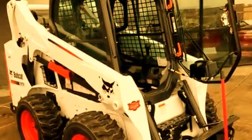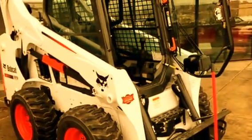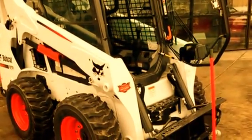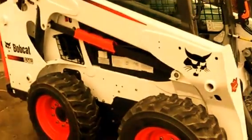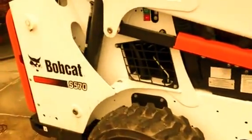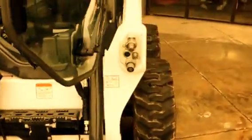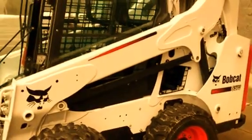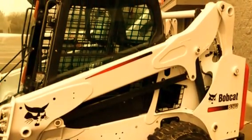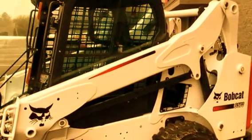Give Jeff a call on this 2016 Bobcat S570 — that's a 61-horse diesel, 1950 rated operating capacity. It's a vertical lift boom with great visibility, thanks to the M-Series cab-forward design. It's got a block heater. Super low hours — just 19 hours. There are a couple of years of engine warranty left on this machine. It's as close to getting a new machine in a used package as you can get. Tri-State Bobcat, Hudson, Wisconsin. Give Jeff a call: 715-781-3940.